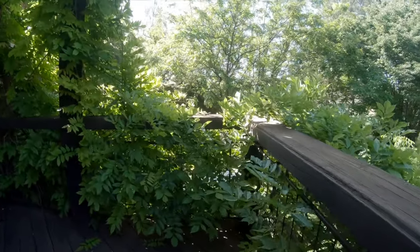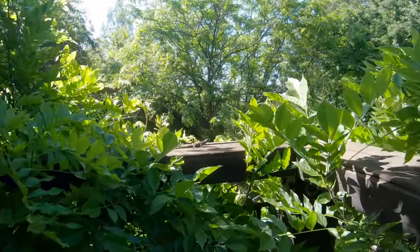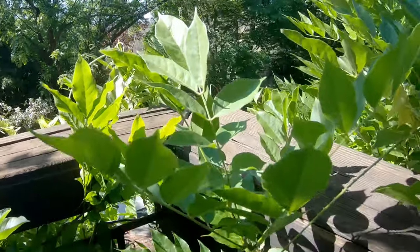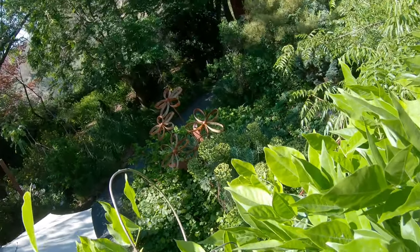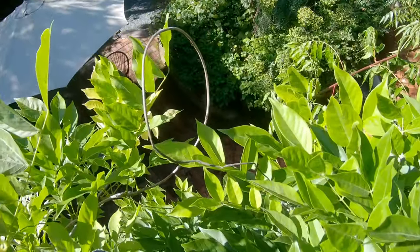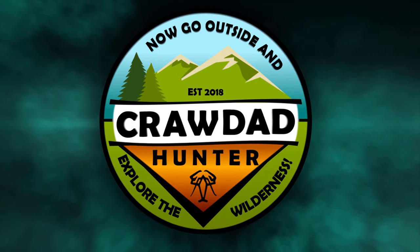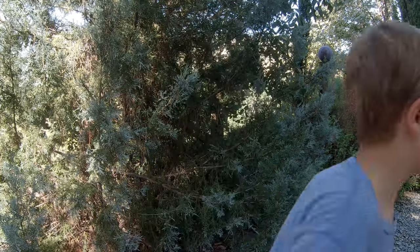Bluebelly Western Fence Lizard. Hi, I'm the Crawdad Hunter and we're in Northern California. We're going to be looking around a little trail to see what we can find. Let's do this.